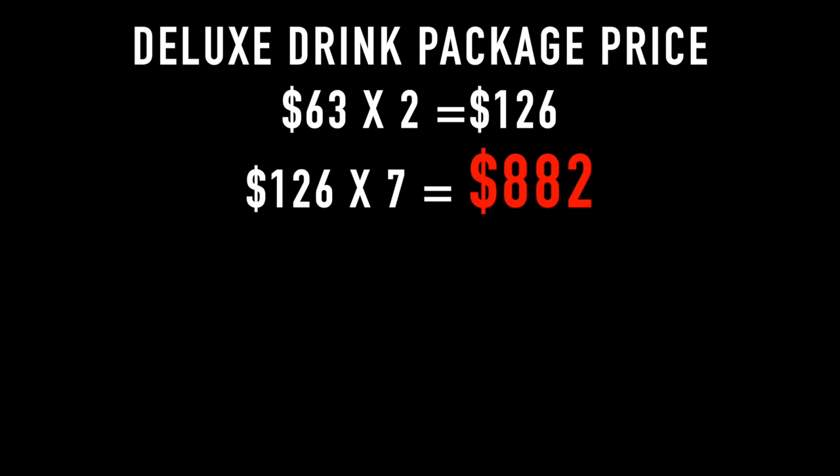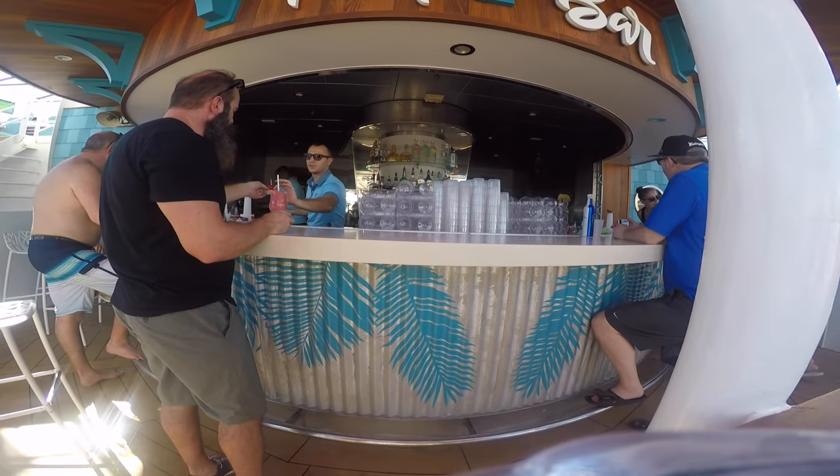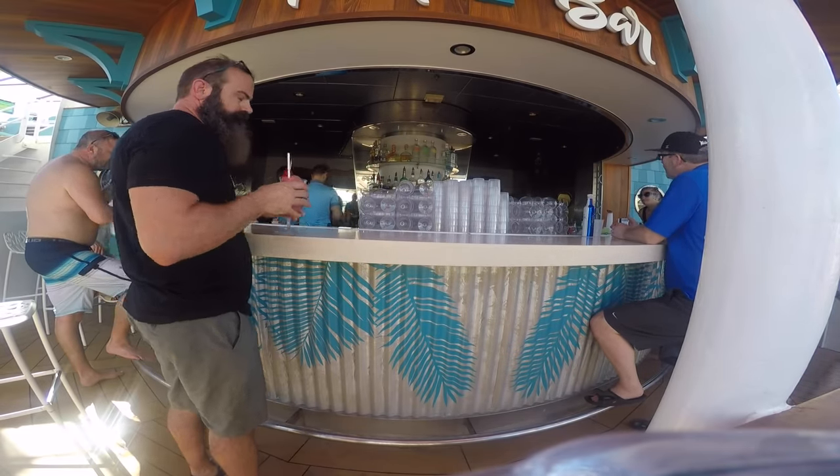If it's $63 a day and there's two people traveling, then it's $126 a day for the alcohol package. On a 7-day cruise, that's going to run you $882 to drink unlimited amounts of alcohol — that's more than five drinks a day per person.